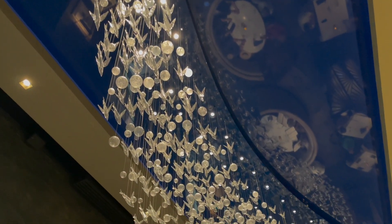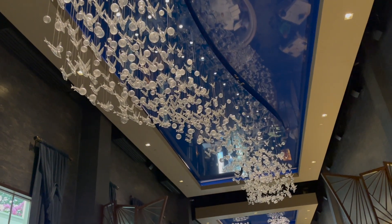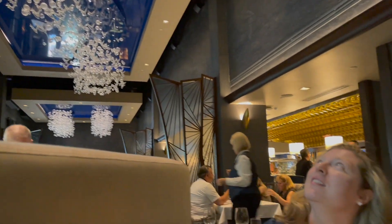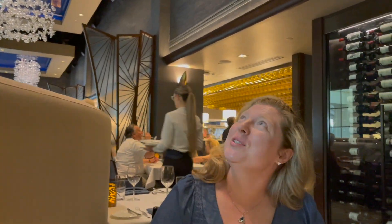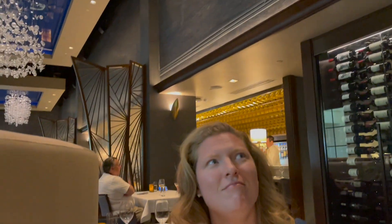Right above the table, running down the center of the restaurant, are the flying fish — little hanging glass sculptures. There are bubbles too; they're blown glass, really pretty with the lights on them at night. And then there are more bubbles hanging from the blue ceiling. It's very modern but very well done — modern but elegant.